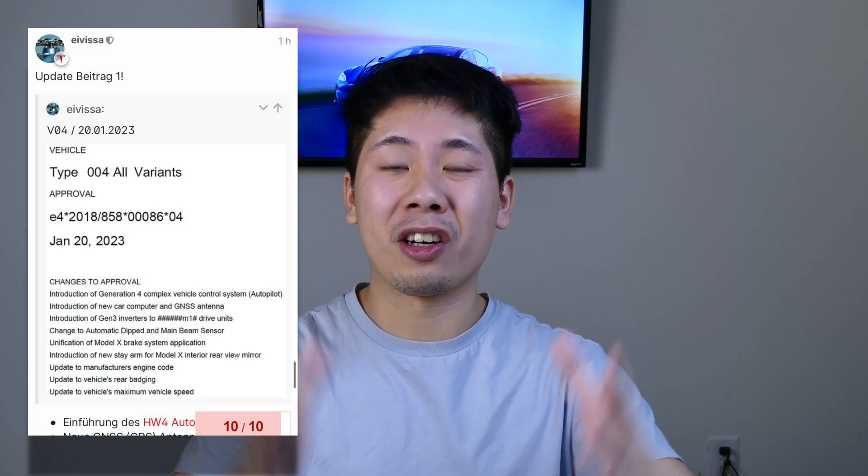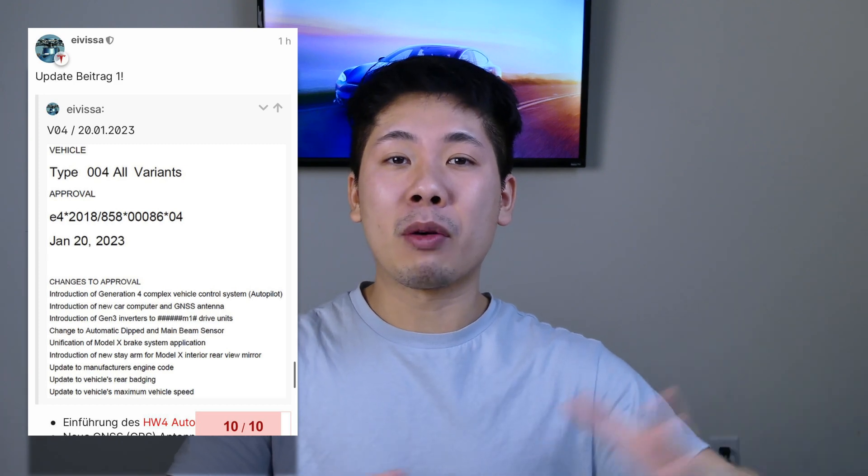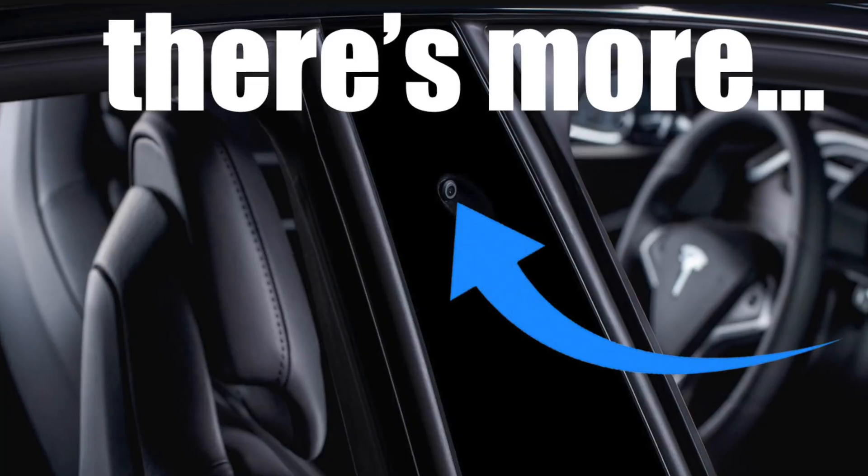Hey, what's going on guys, John here. Welcome back to the channel. Let's talk about FSD Beta and what's happening in Europe. Just recently, if you guys haven't watched my previous video, I did talk about Hardware 4 and how it was recently approved in Germany. It came from a pretty legit source. Hardware 4 had a whole list of different changes — not just new cameras but a new FSD computer, new GPS antennas, and a slew of different things.